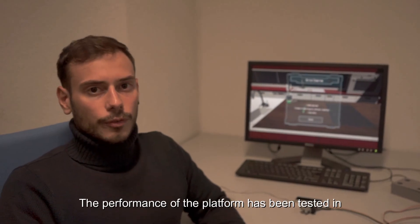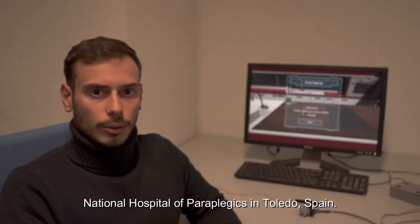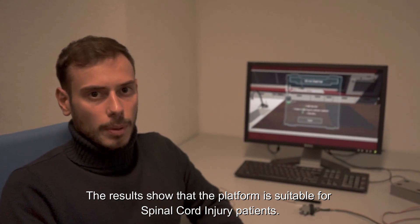The performance of the platform has been tested at the National Hospital of Paraplegics in Toledo, Spain. The results show that the platform is suitable for spinal cord injury patients.